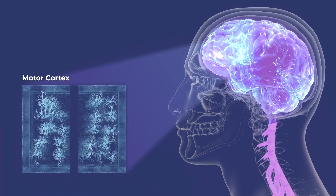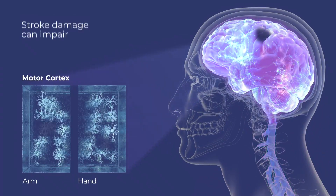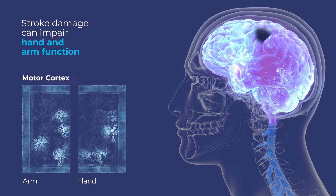When someone suffers a stroke, some brain cells die, disrupting established neuronal networks. When those disruptions occur, that loss can make it difficult to perform day-to-day activities with the arm and hand.